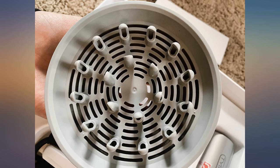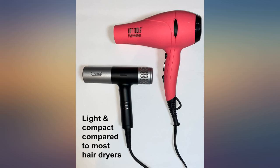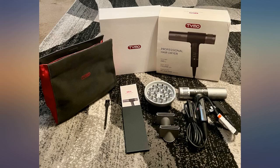You get an option of room temperature, plus you can press another button to keep the temperature cold. You can also adjust the speed on this blow dryer — fast, medium, or gentle.